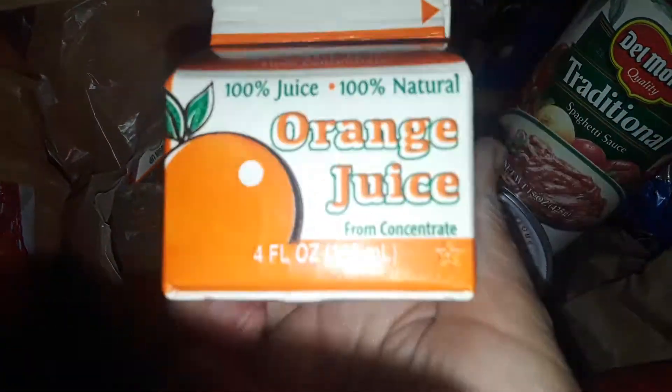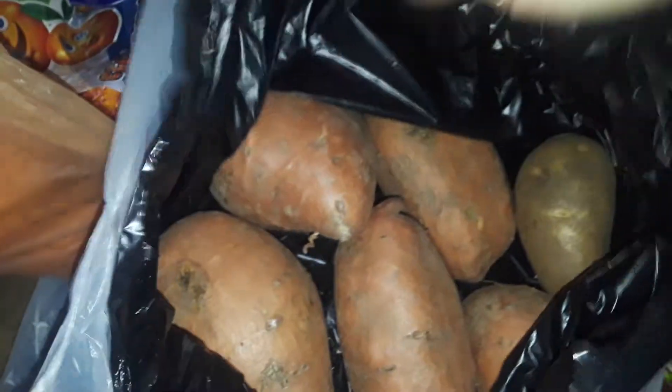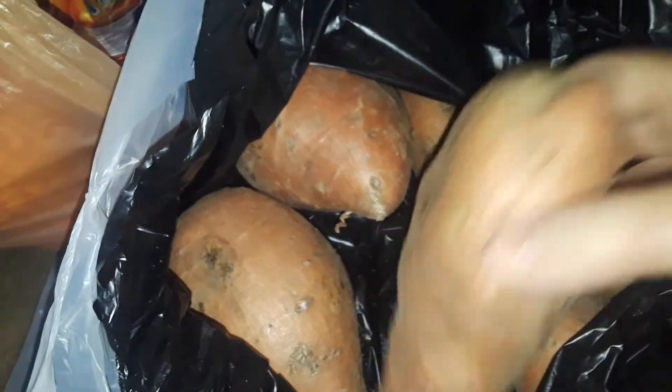I got a Del Monte pasta or spaghetti sauce. I got a whole bunch of little orange juices — I think they were from a school or something. Got all that for free. Two big bags of huge oranges, got those for free. And in another bag I got a whole bunch of big long sweet potatoes.